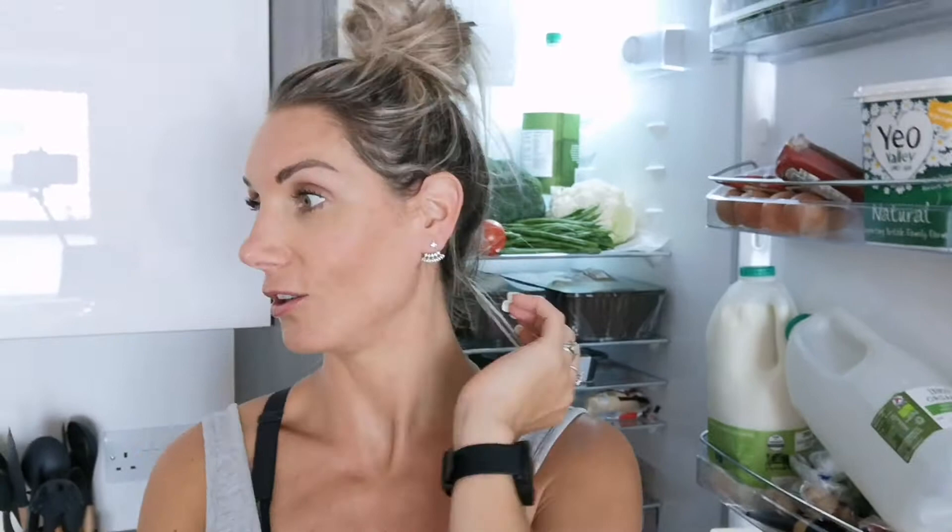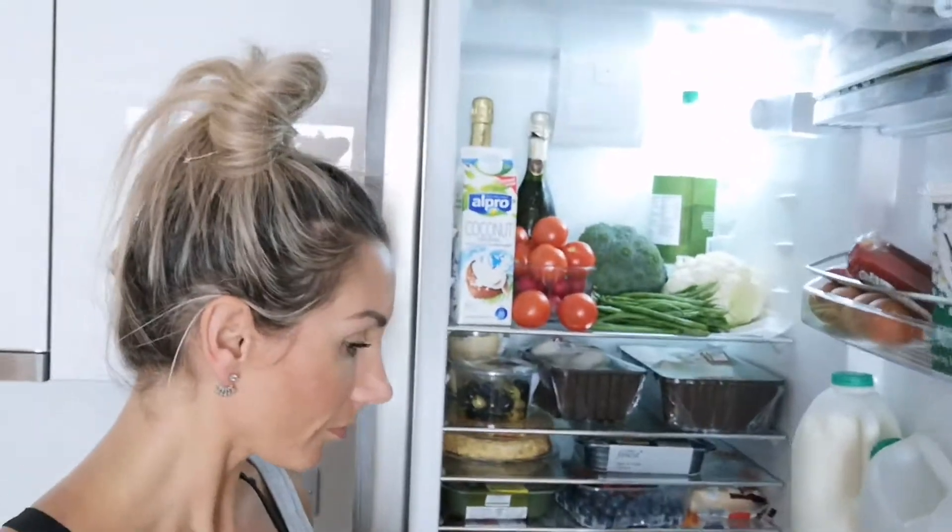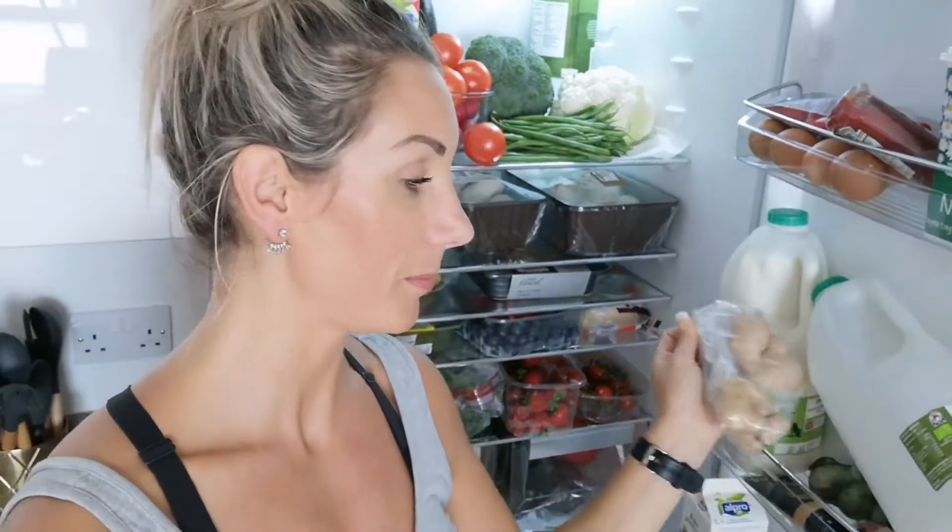If you don't freeze it, as soon as you start chopping up veggies and fruits, the live enzymes start to die and you lose some of the goodness. So it's always best to either cook things when you're going to be eating them, or freeze them.